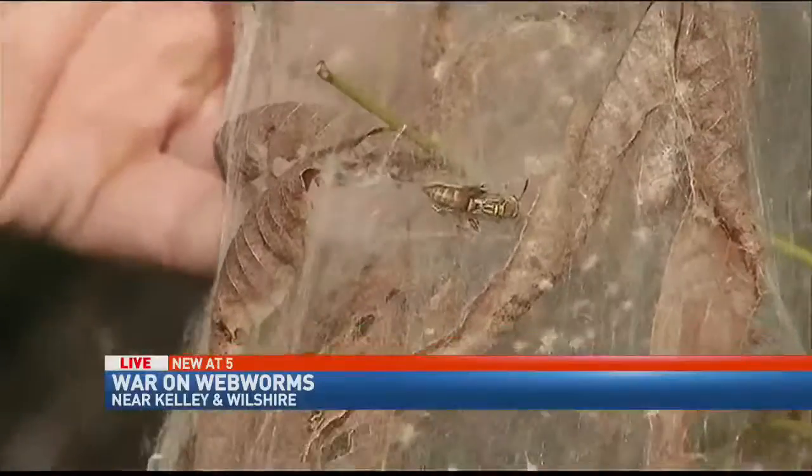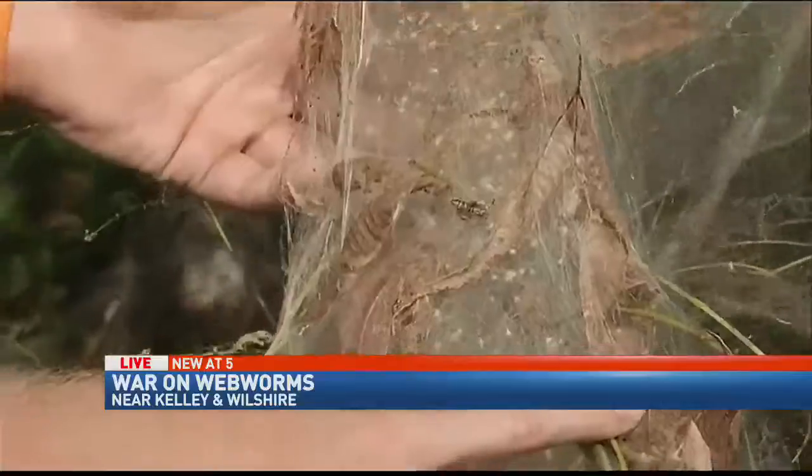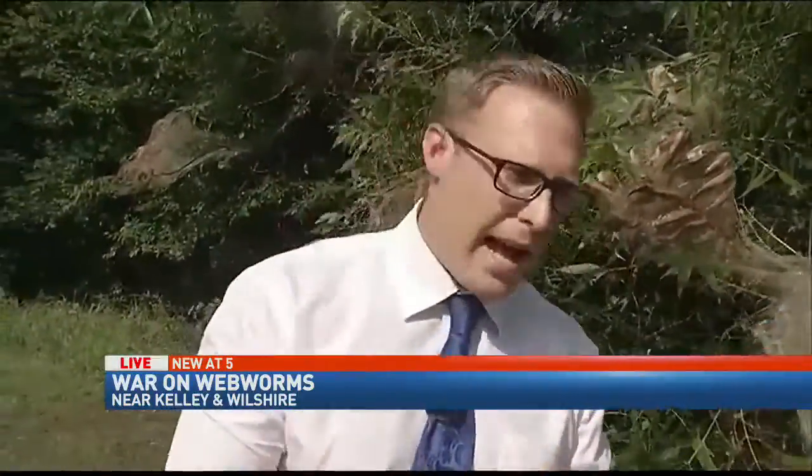And I wanted to show you this while we're out here — nature at its finest. This is how tough that webbing is: there's a bee caught in a trap there. Again, you can use pesticides to take care of this. We'll have all of those management details on our website, OKCFox.com. Reporting live just outside the Fox 25 studios, Bill Schambert, Fox 25 News.